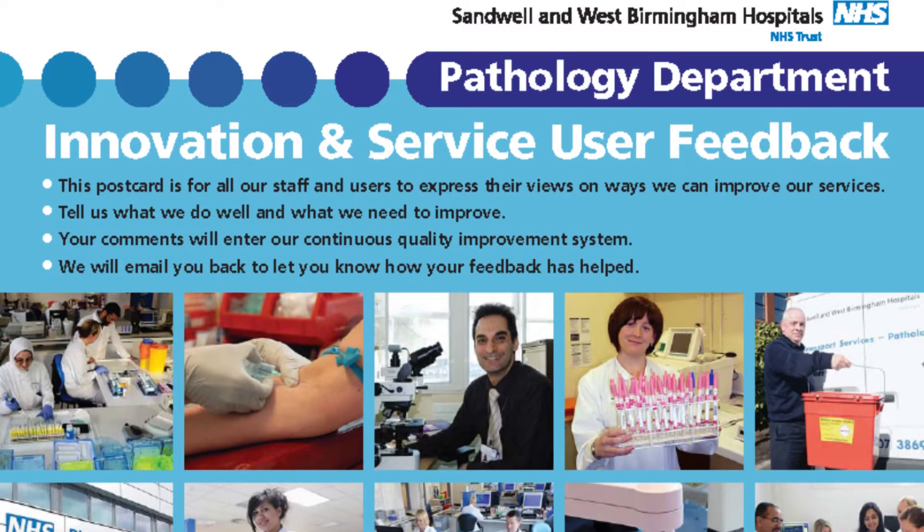Coming up to our first UCAS inspection in the next few months, we thought we'd try something new. We have come up with the concept of a postcard. The front of the card gives a feel for who we are and what we do. We clearly state the use of the postcard and encourage suggestions for innovations and comments on things that we do well,